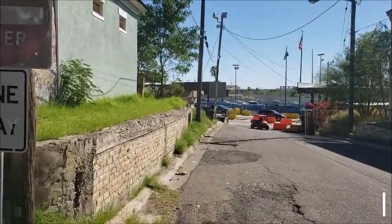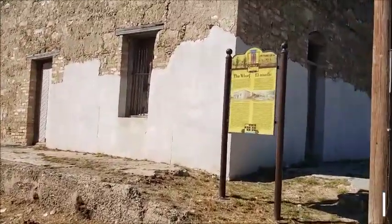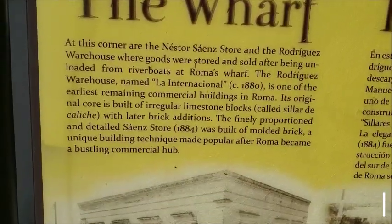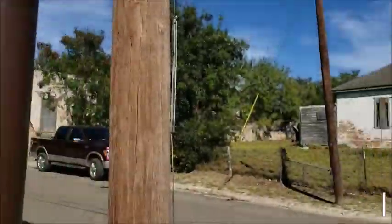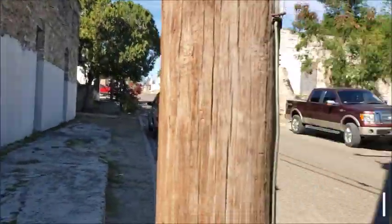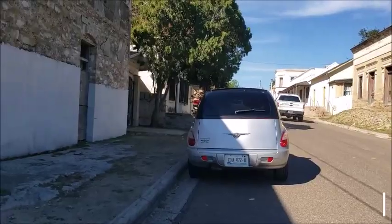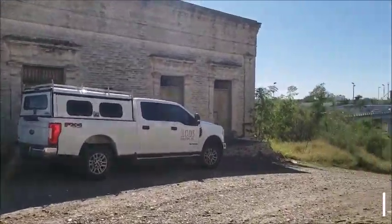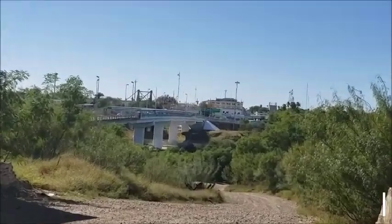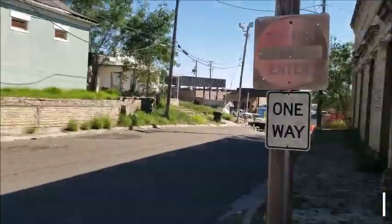The gate is here for the border patrol. Border patrol is coming down from this way, underneath the bridge. That's pretty cool — he checked me out too. He had to swing pretty hard to get around that truck.